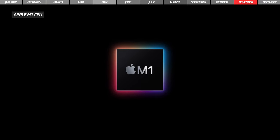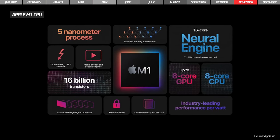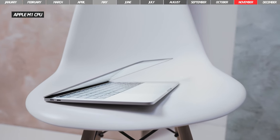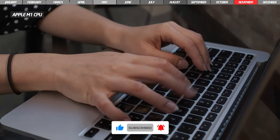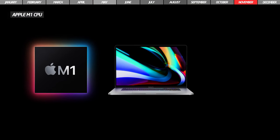In November, Apple unveiled their first processor, the Apple M1, a 5nm CPU. Its inauguration took place on the new MacBook Air 2020, which retains approximately the same design as its predecessor, comes with an autonomy of 18 hours, and offers performance up to 3.5 times higher. The new Apple M1 processor can also be found on the MacBook Pro 2020 and the Mac Mini.